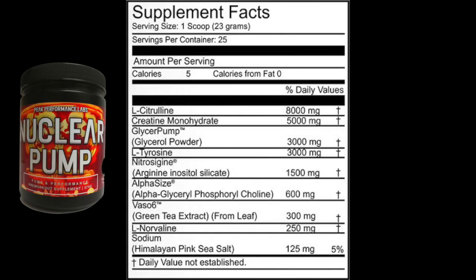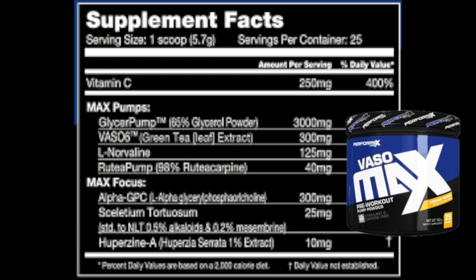Nuclear Pump is one of the most impressive products of last year in my opinion. It's got four patented ingredients: Alpha Size, Nitrosine, Vaso6, and GlycerPump — all at good doses. Running through the panel: eight grams of pure L-citrulline (not citrulline malate), which on its own would almost carry a pump product. On top of that, three grams of GlycerPump, 1.5 grams of Nitrosine, 600 milligrams of Alpha Size, 300 milligrams of Vaso6, and 250 milligrams of L-norvaline, which is an arginase inhibitor. It's stacked — this was one of the standout products from last year.